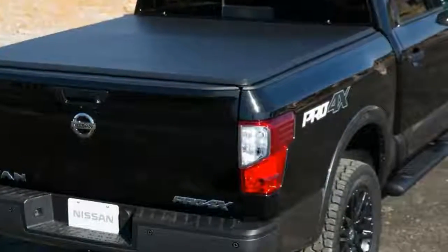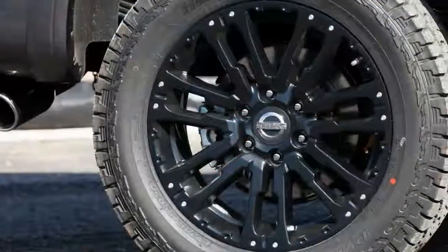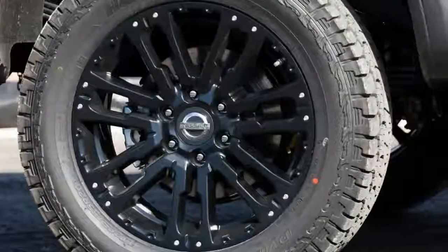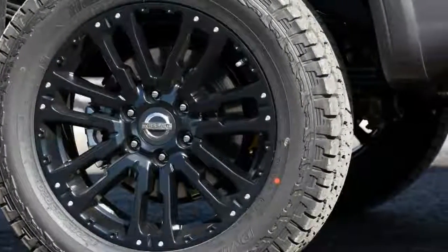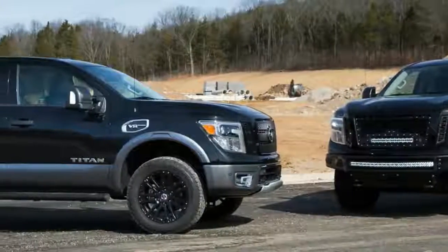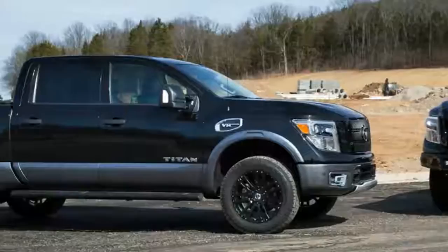Additional accessories include LED fog lights, a new bed box, tailgate guard, and a new rear bumper step. Also added to the project was a prototype Nissan Motorsports lift kit, a prototype Nismo Titan cat-back exhaust system, Hankook Dynapro ATM tires, and a tie cover that goes over the bed.